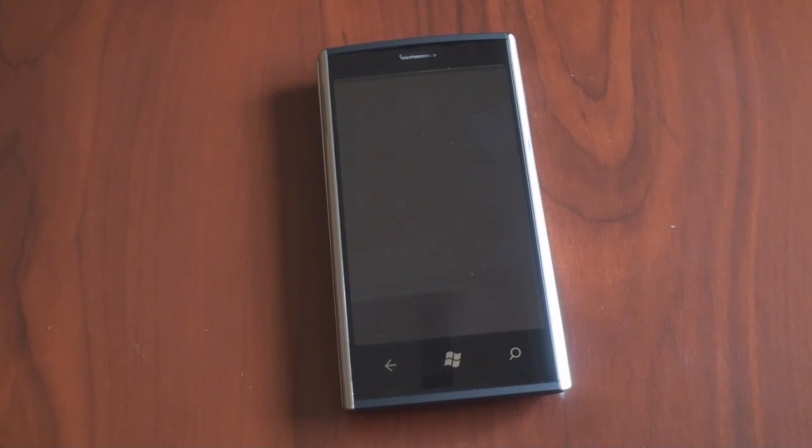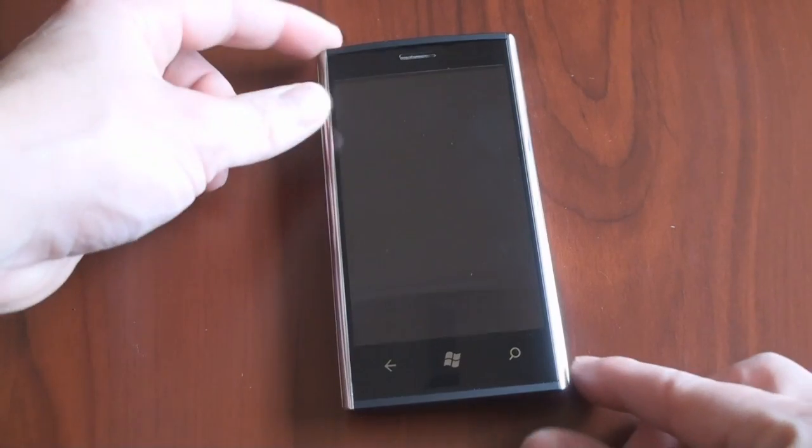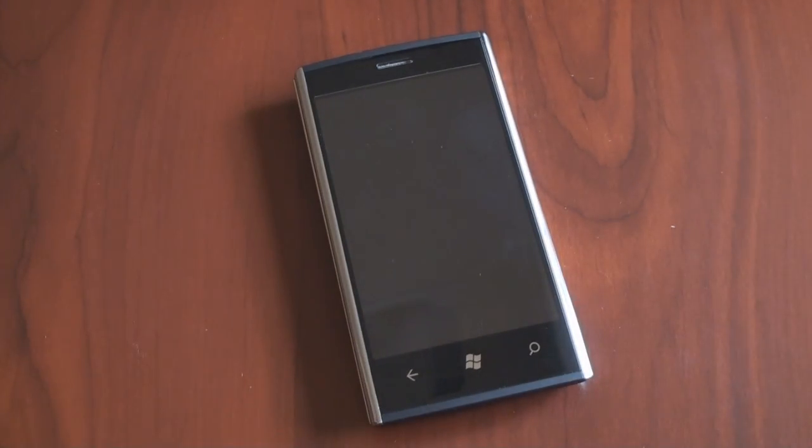Hey guys, it's Brandon Miniman from Pocketnow.com and this is the software review of the highly anticipated Dell Venue Pro running Windows Phone 7. Let's get to it.